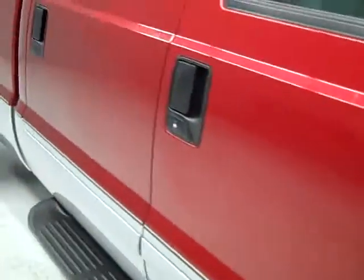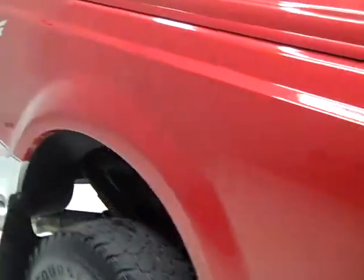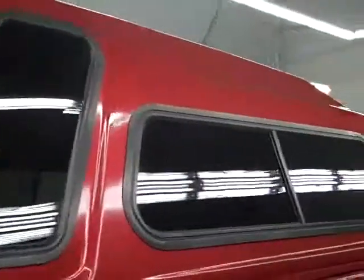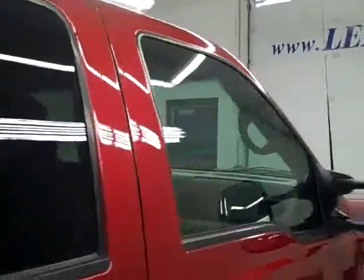These Mastercraft Corsair CT tires have about 80% of their tread left, and as we go down this side of the truck you can see just how clean, shiny, and reflective the paint is. I'm not seeing any dents, dings, or scratches. That is the reason we make these videos — they are used trucks and we want you to see exactly what the condition is before you make your trip here, so there are no surprises when you get here.